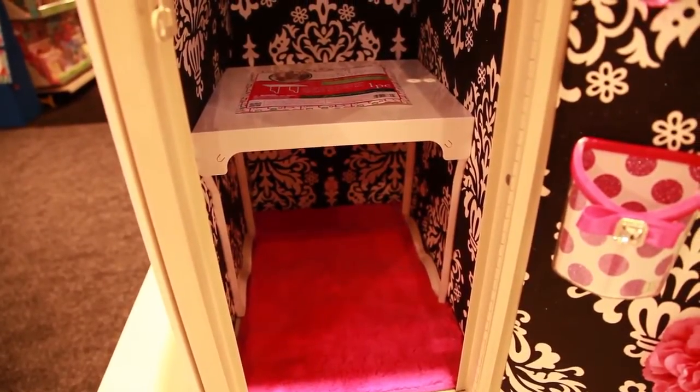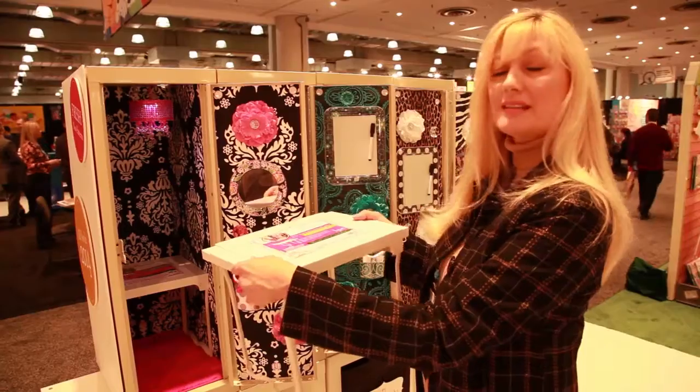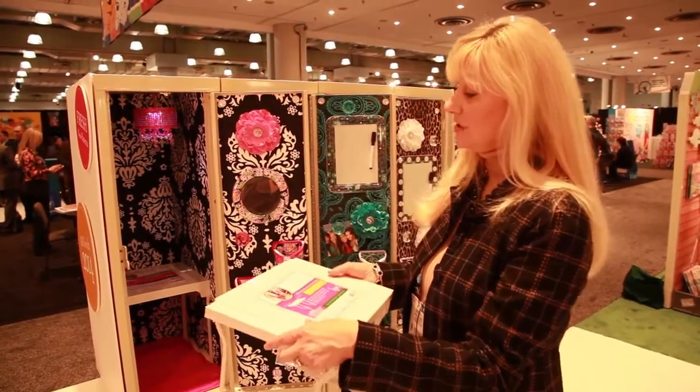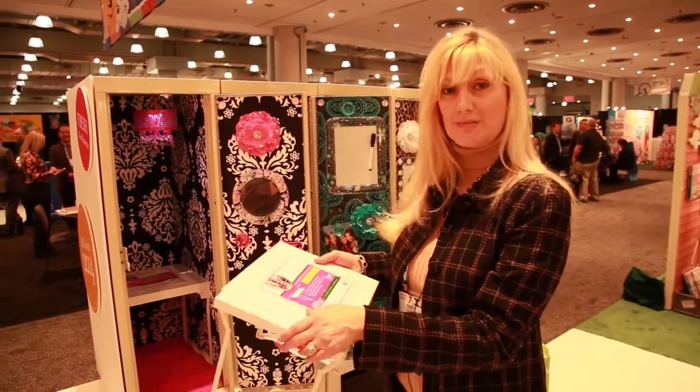It's magnetized on the side so when you open it, it locks in. It's very stable and holds up to 35 pounds in books. And of course it just makes your locker a lot more organized and look good at the same time.